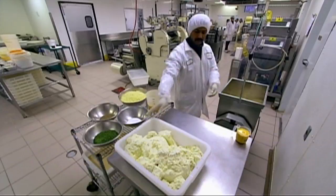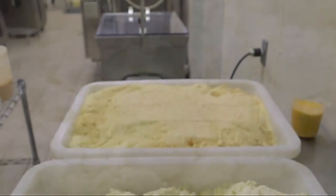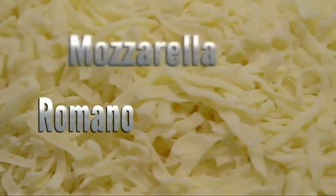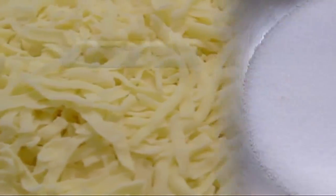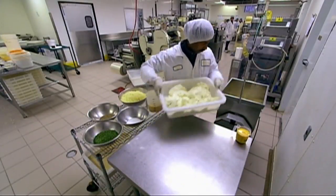While the dough rests, the tortellini filling needs to be made. It's a blend of four classic Italian cheeses — ricotta, parmesan, manno, and mozzarella — with a dash of salt, pepper, and parsley to liven up the flavors. And it's ready.